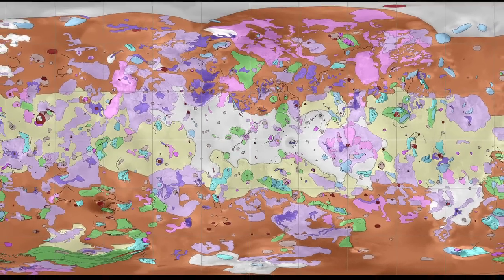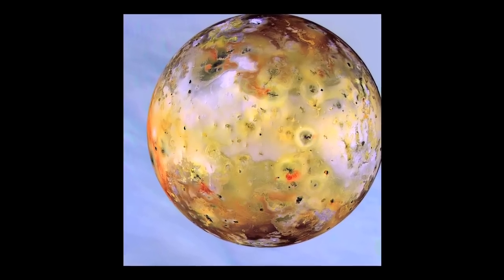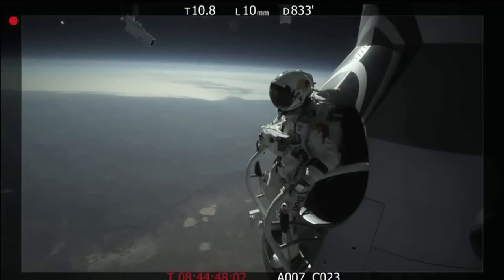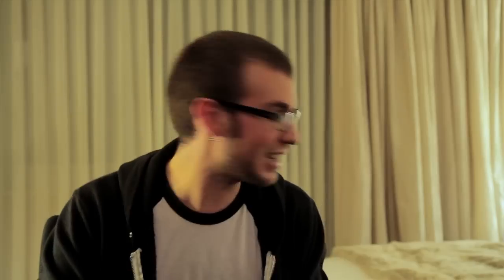How about a tornado on Mars? Or here's an image showing some 425 volcanoes on Jupiter's moon Io. But if you're sick of space, you can always come back down to Earth by jumping out of a capsule 71,580 feet high. That's pretty crazy, right guys?